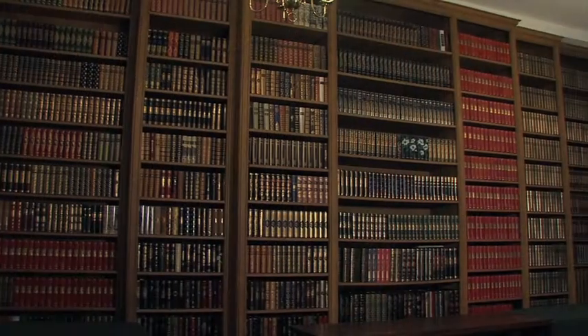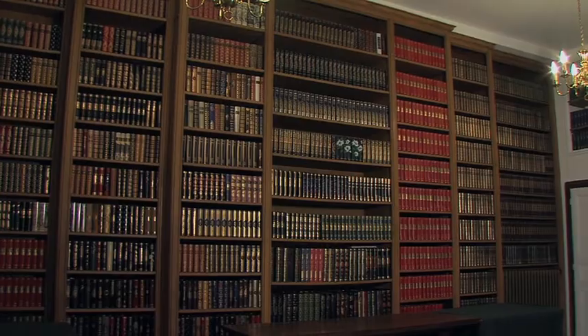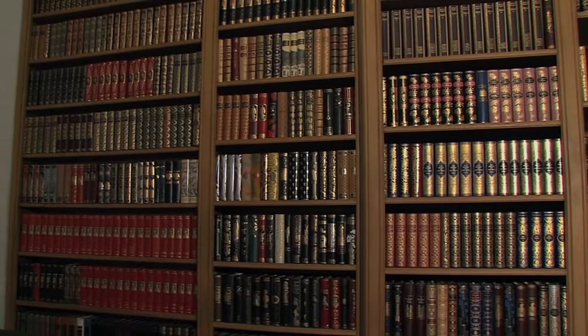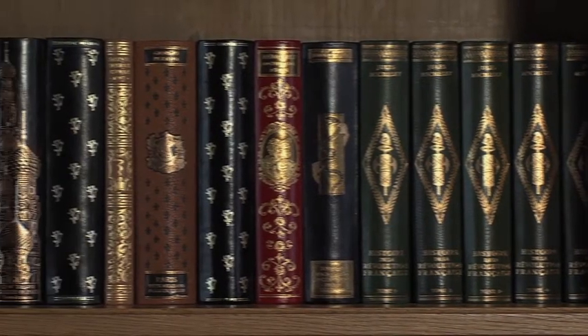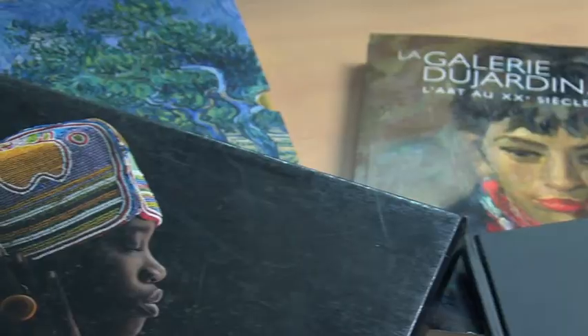Nous serons accueillis tout d'abord aux éditions d'art Jean de Bonneau. Ces collections font le bonheur des bibliophiles et des amateurs d'ouvrages, parfois très anciens, réédités dans les règles de l'art. Puis nous irons à la STIPA, imprimerie au cœur des métiers du livre.